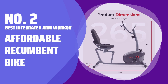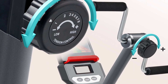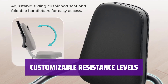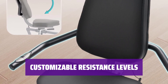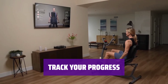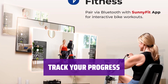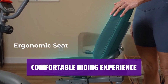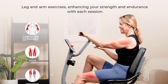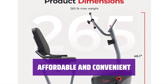Number 2: Best Integrated Arm Workout — Affordable Recumbent Bike. Experience the convenience of getting both a lower body and upper body workout simultaneously. The wide, comfortable seat and adjustable arm exercise handles make it easy to target multiple muscle groups. Tailor your workout to your fitness level with 8 levels of magnetic resistance in the pedals. The basic digital monitor tracks elapsed time, calories burned, distance traveled, and counts per minute. Enjoy longer rides with dual grip handlebars and a wide cushioned seat. The wheels at the base make it easy to move the bike for convenient storage.